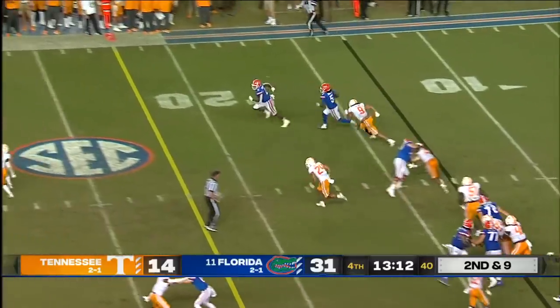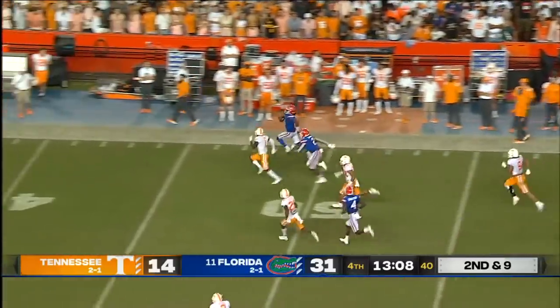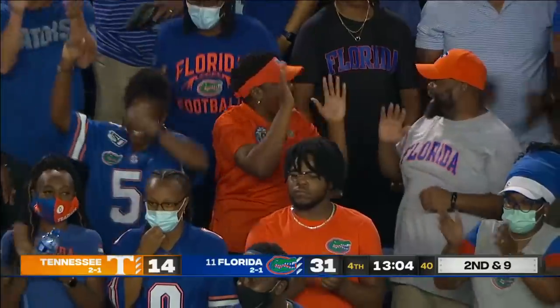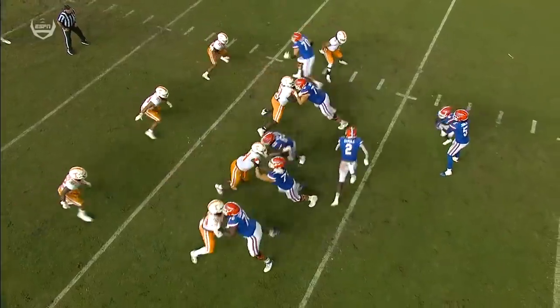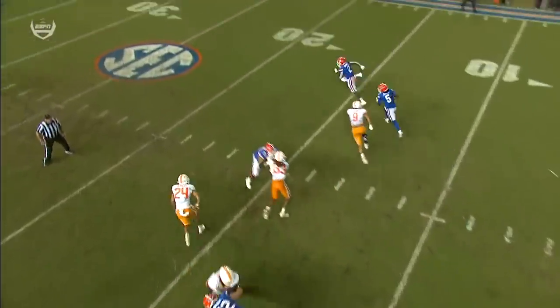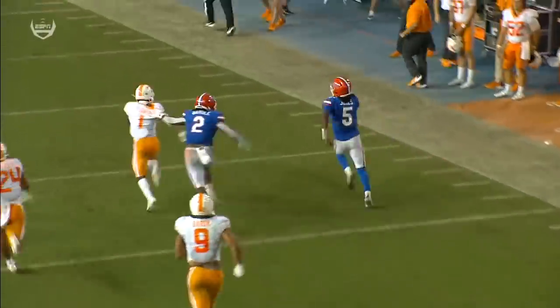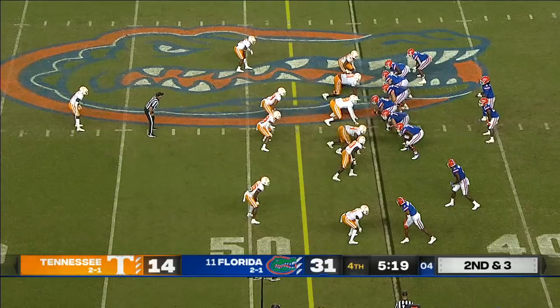Second and nine — he pulls. Look at the block out in front with Gamble — Gamble's clearing the way. Emory Jones, explosive play just like that. Trey Flowers had to track him — just a beautiful quarterback zone read with a wrapper, and how about Gamble out in front leading the charge. It's been so impressive.